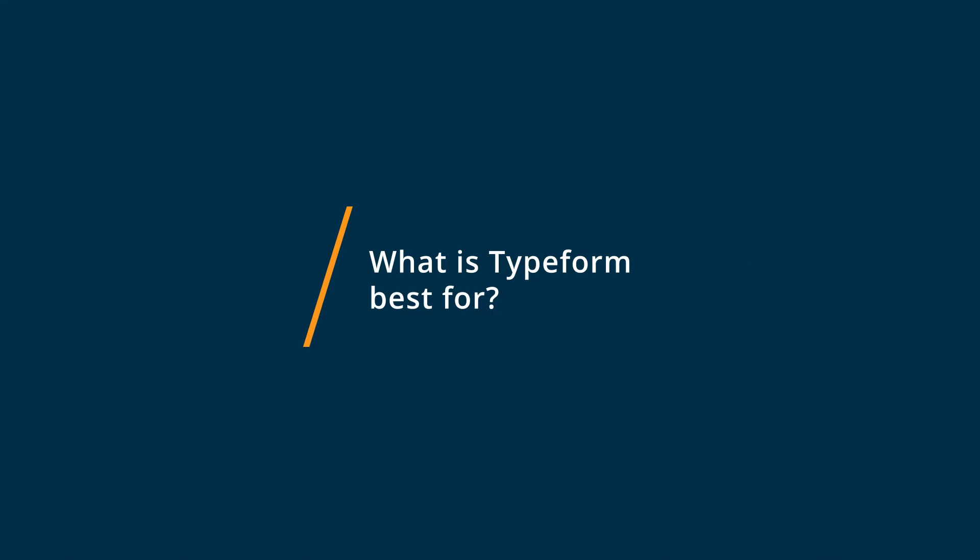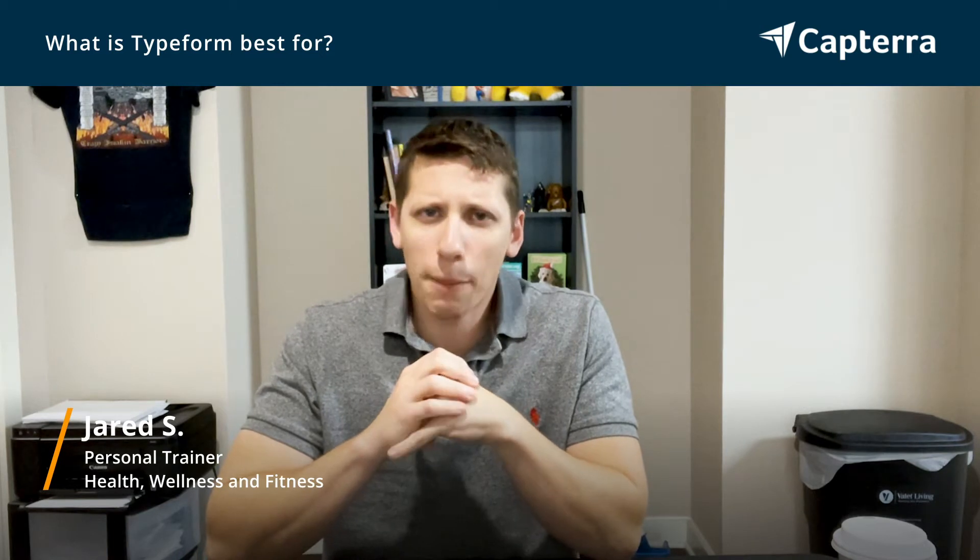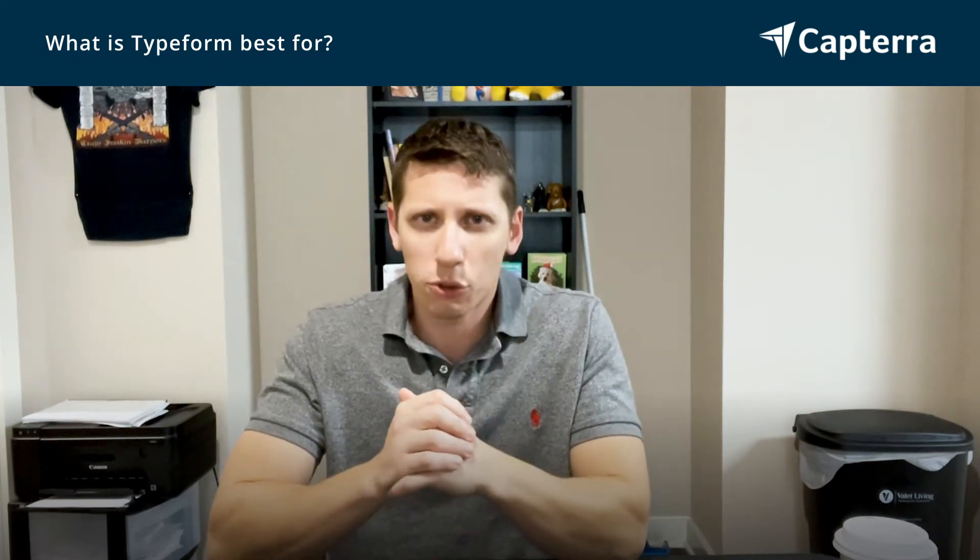Typeform is more of an all-encompassing business solution. I feel that it has more options for consumers such as myself to really get inside the customer's or prospective customer's psyche, to be able to determine what exact level of need they have for your product or service. I feel like it is a little bit more complicated, but it allows me to really get inside my prospect's mind.